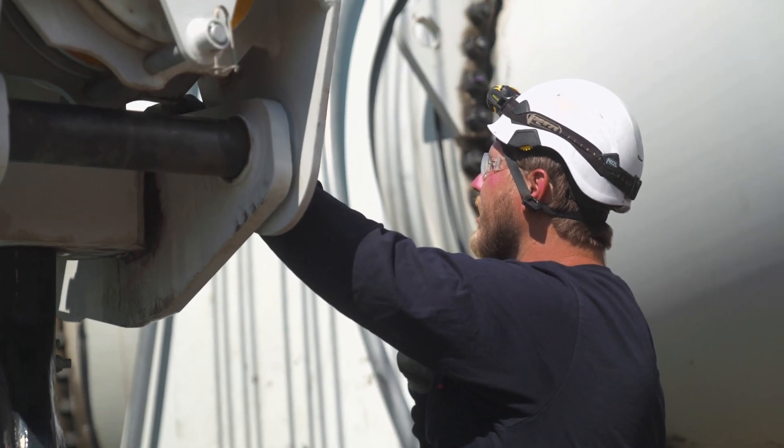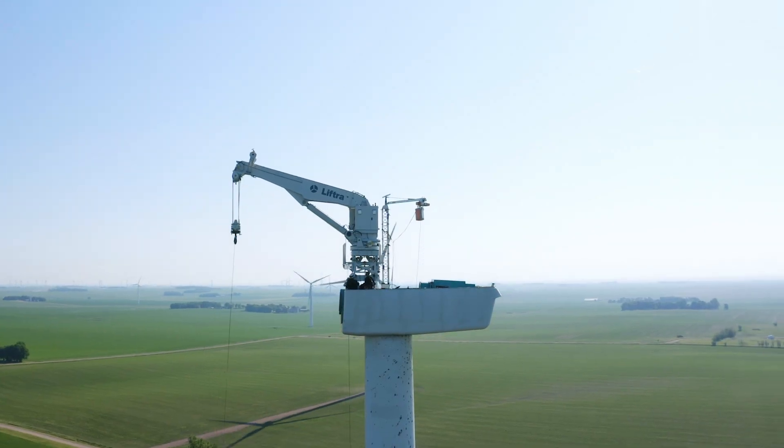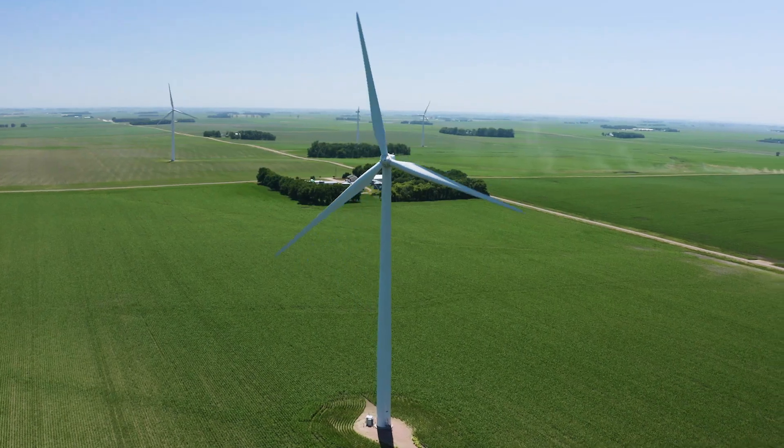I've been working for about eight months now with the large corrective team lift crew side. I've really enjoyed the company, the growth of it, and the green energy sector — because it's evolving. The wind's never really going to stop blowing.